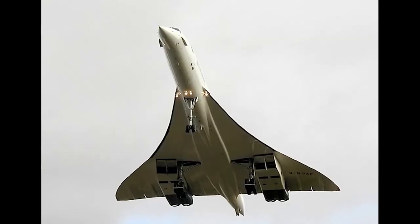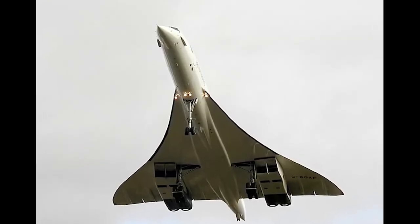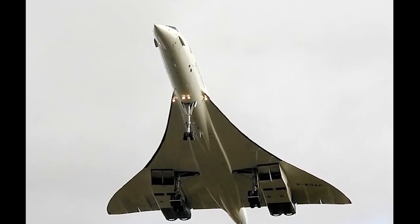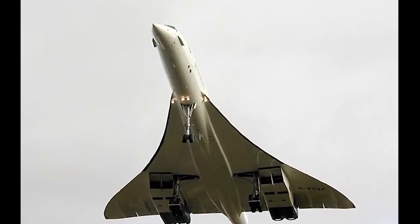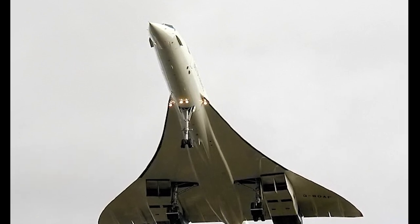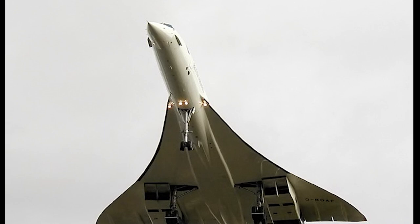The HP 115's test flights provided valuable data on the low-speed behavior of delta wings, including their lift, drag, and stability characteristics. This information proved crucial in the development of the Concorde, which also employed a delta wing configuration.